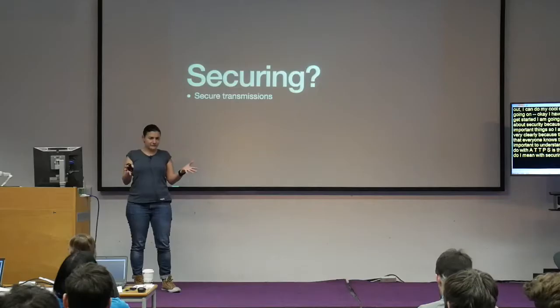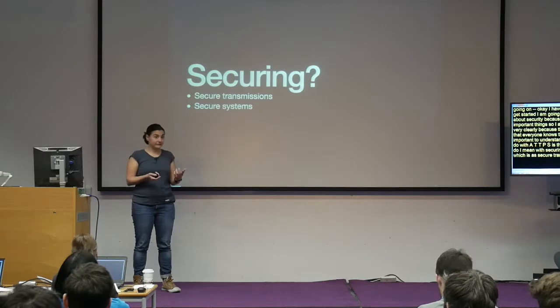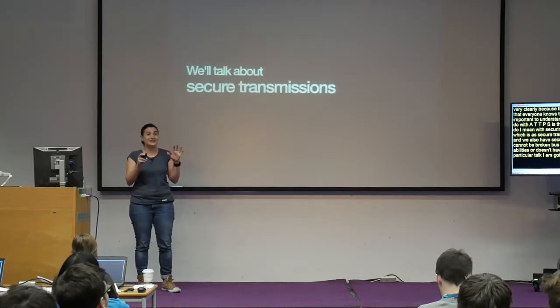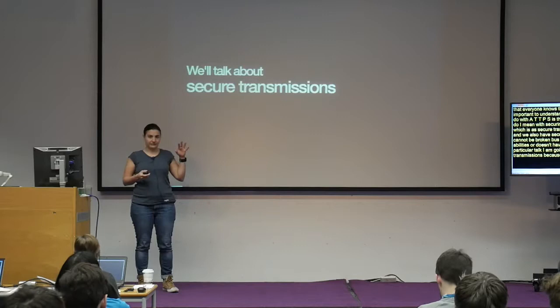Before I get started, I'm going to not assume that anyone knows about security, because I didn't even know the most important things. I'll try to explain everything very clearly, because there are so many things we assume everyone knows that are not really clear at all. It's important to understand what we can and cannot do with HTTPS. The first thing I need to clarify is what I mean by 'securing'. We can have secure transmissions — between servers and clients — and we also have secure systems, which cannot be broken because they don't have vulnerabilities. In this talk, I'm only going to talk about secure transmissions, because a secure system is an entirely different world. HTTPS only helps you with secure transmissions.